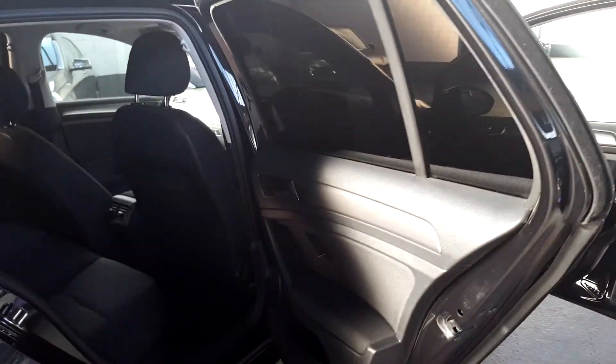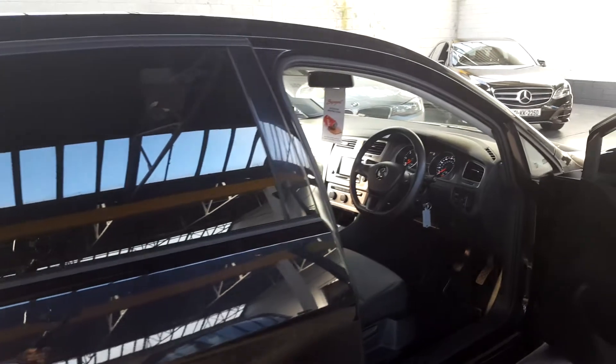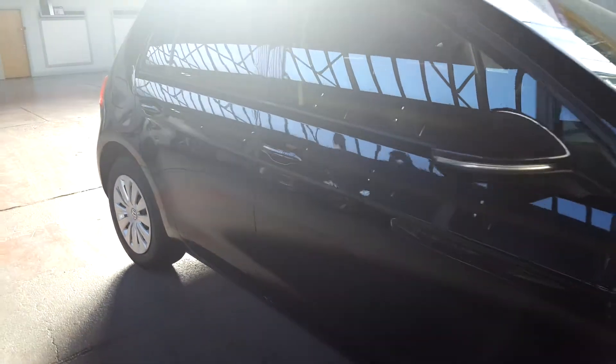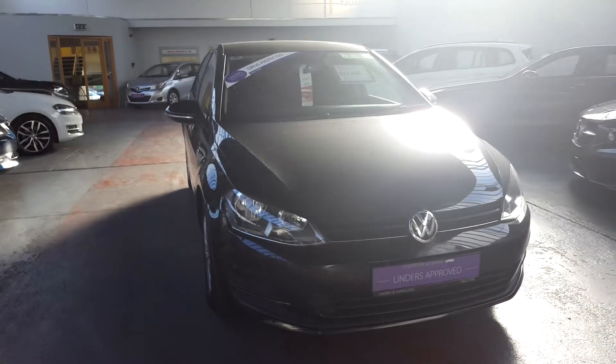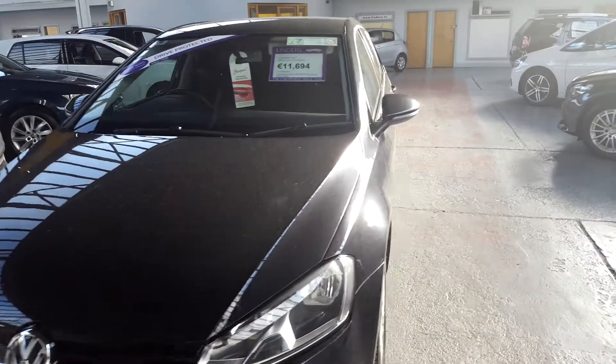Inside and out, the car has been very, very well looked after. Generally, you'll find when a car has a full main dealer service history, the customer has been looking after it very well, because they don't mind spending the extra money bringing it back to the main dealer, just to ensure that everything is done properly. It's always a really good sign when the previous customer is willing to spend the money going back to the main dealer — it means they take a lot of pride in their car. Very, very good condition, needs nothing. The car has had a major service done here with us, and fully documented service history the whole way through.